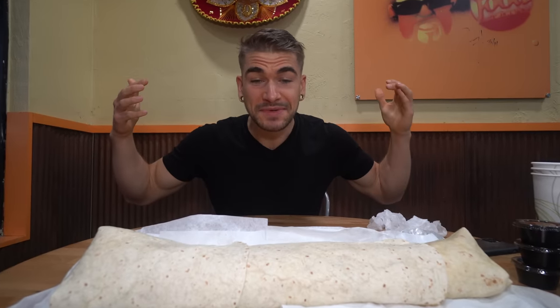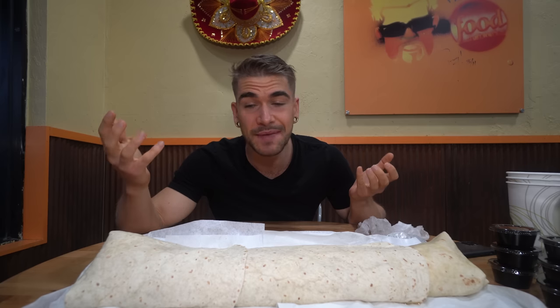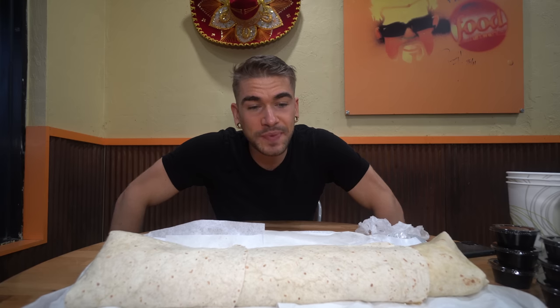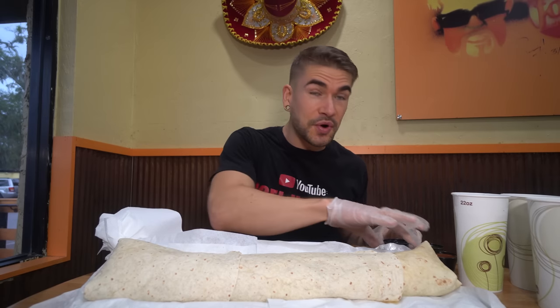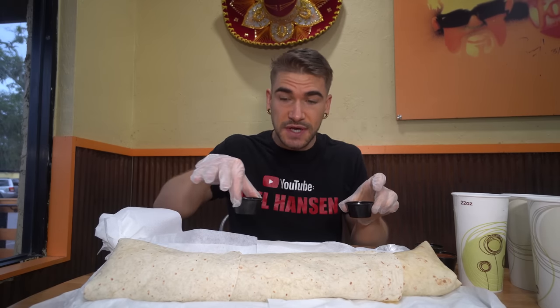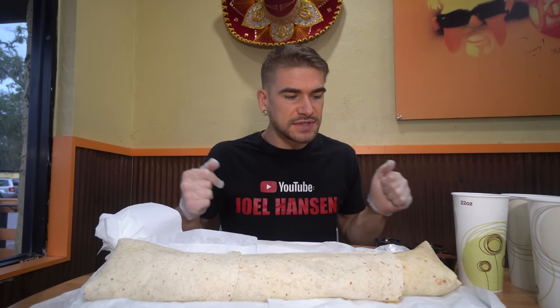Hi everyone, so here we are with the giant blackened seafood burrito. Super excited to give this a go. Again, not a lot of time — only 20 minutes. I do love seafood and I do like burritos. We are definitely hoping to get that $40-ish burrito for free. It'll be my first time having Florida seafood on the trip. We also have some of their Salsa Rojo and Salsa Verde, which I'm really excited to try — they are very, very well known for their salsas.